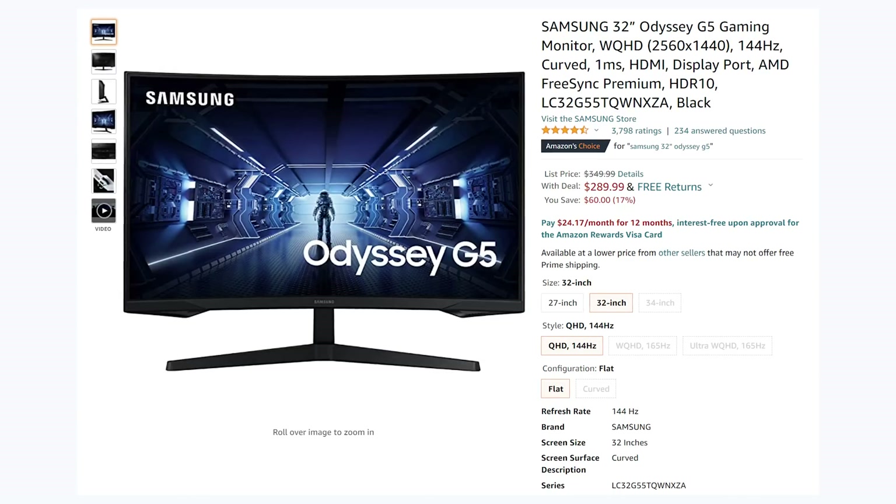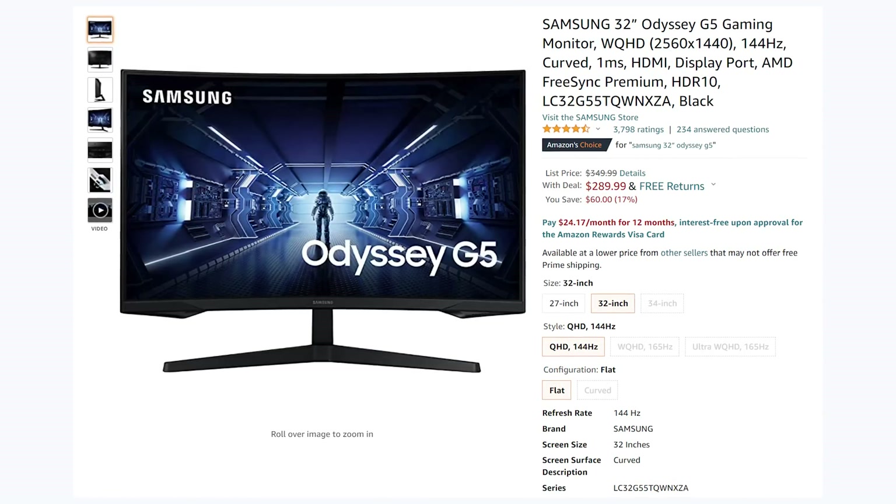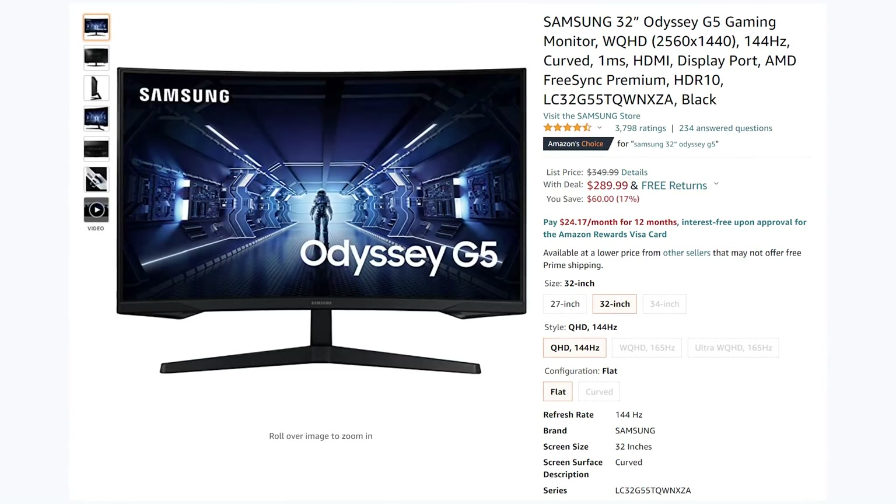There is also a 27-inch version of the Odyssey G5 that's a little bit cheaper, if you're not looking for 1440p on 32 inches — since that can be, in terms of pixel density, maybe not quite as dense as some people would like.